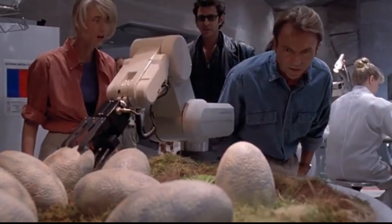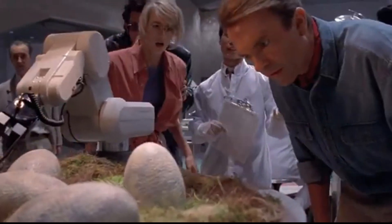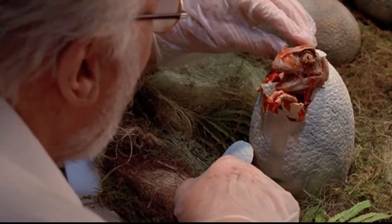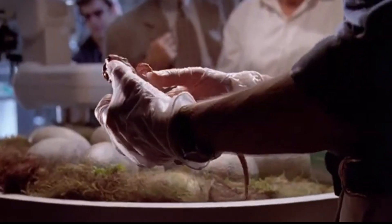De-extinction refers to the process of recreating traits or lineages of species that have gone extinct, using modern genetic tools like CRISPR, cloning, and synthetic biology.